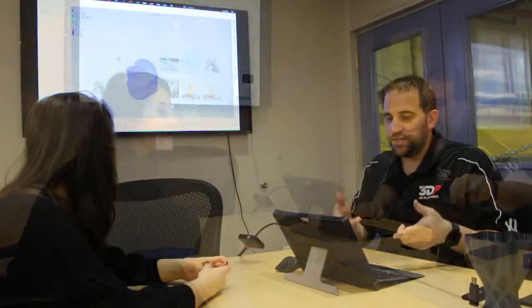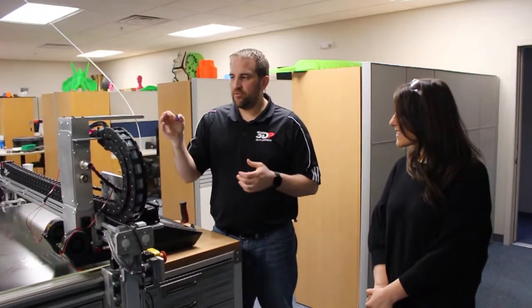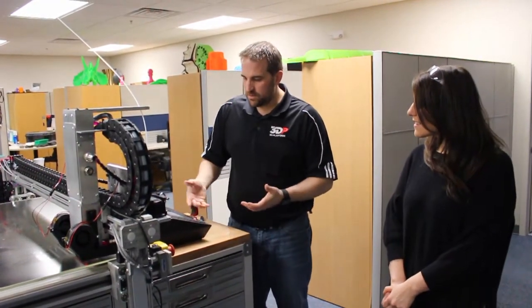So when you 3D print, the first thing you have to do is figure out what it is you're going to print. Once this gets done previewing, we finish watching it, make sure there's no issues, we'll save it to a memory card and take it over to the printer. We'll prep our files, put them on a little SD card, clean the bed — at least the area that we're going to print.